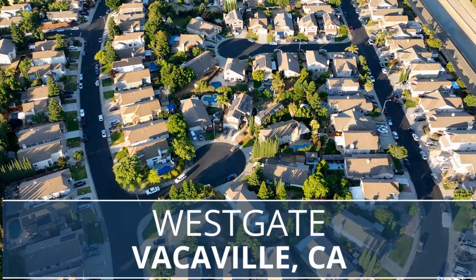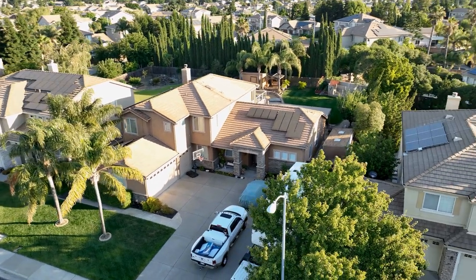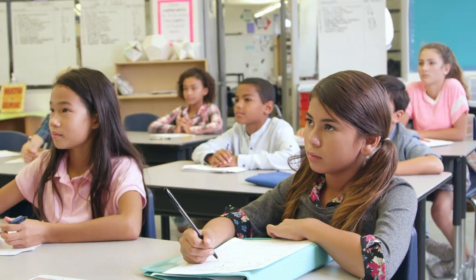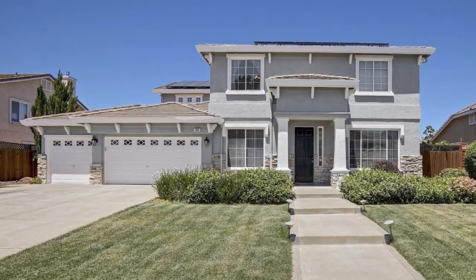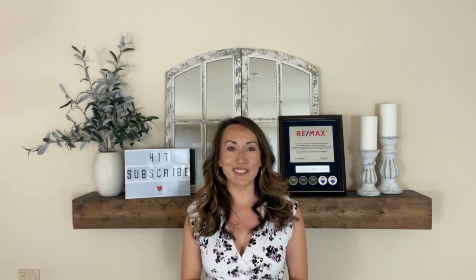Welcome to Westgate, one of Vacaville's most desirable neighborhoods. Today we're going to cover everything that Westgate has to offer, including home sizes, home styles, price points, and the highly rated schools. If you are looking for an expansive home at a great price in the Bay Area, Westgate might be right for you.